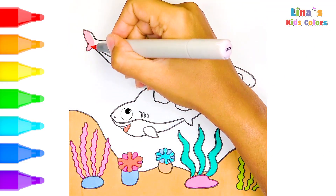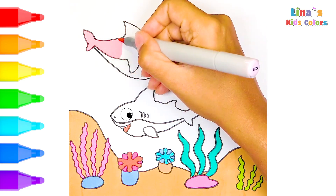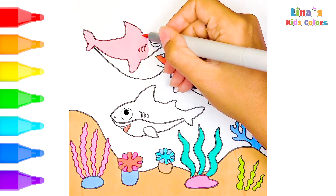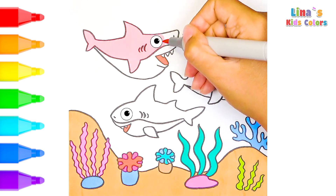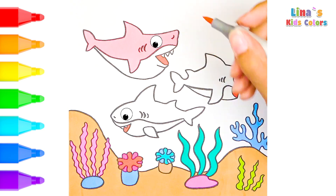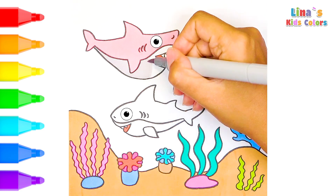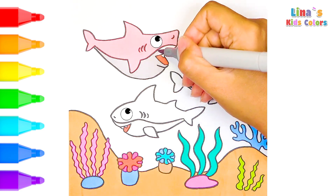Let's color this cute family of sharks together. Hello mama shark — this pink color looks so good on you. Look how she's guiding her little ones through the ocean. So nice, awesome!